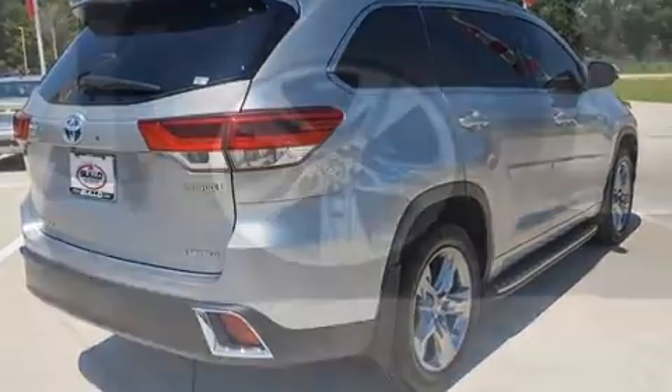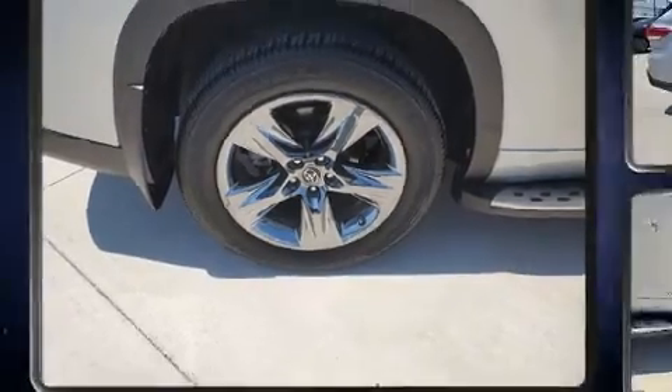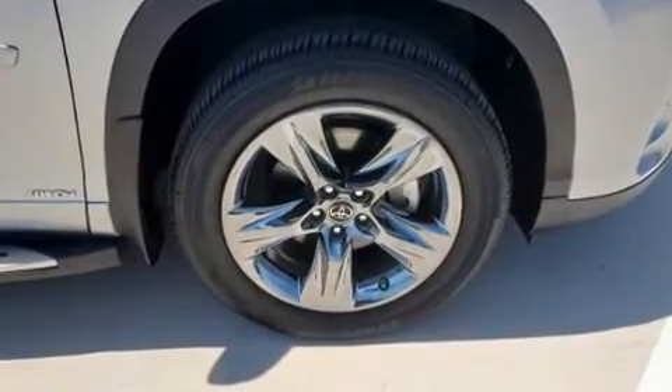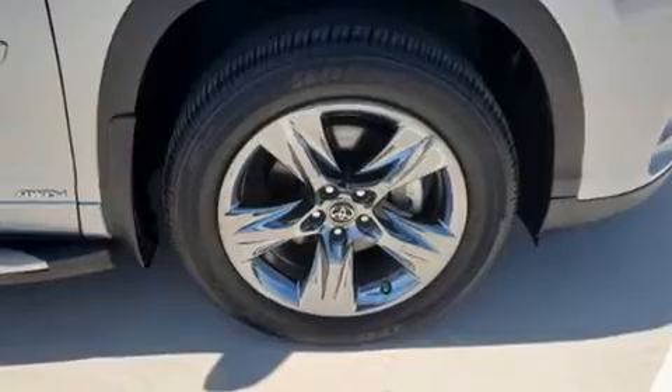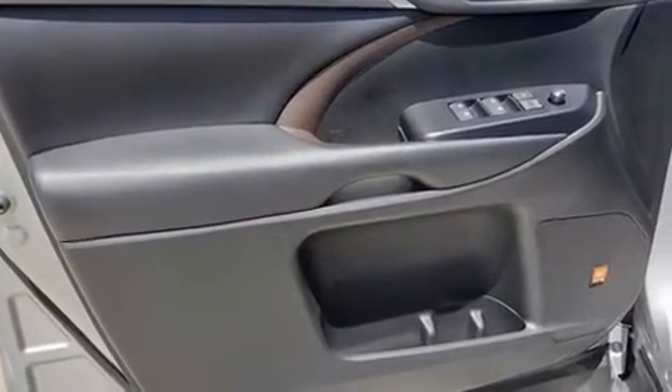Premium sound drives 12 speakers, providing you and your passengers a sensational audio experience. Toyota ensures the safety and security of its passengers with equipment such as dual front impact airbags with occupant sensing airbag, head curtain airbags, and an emergency communication system.